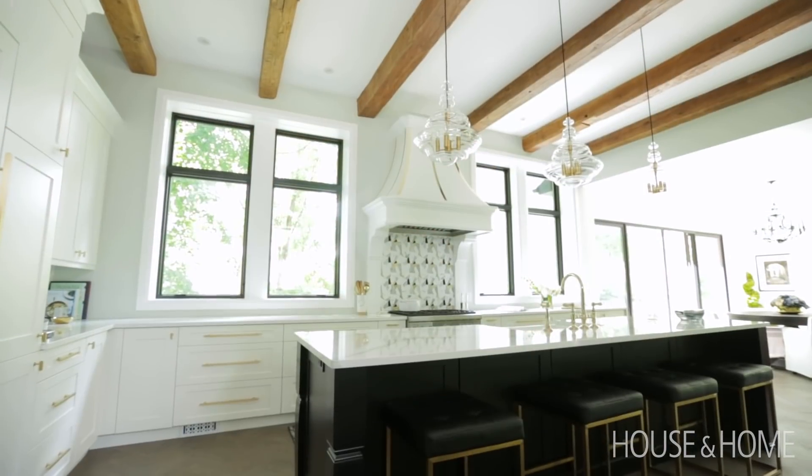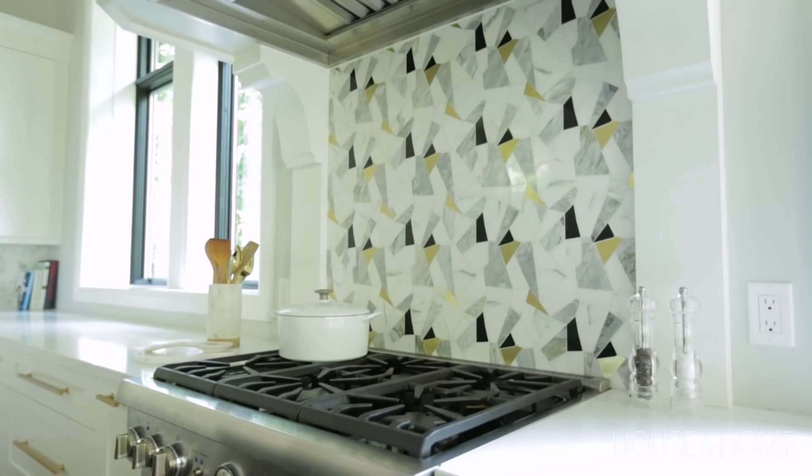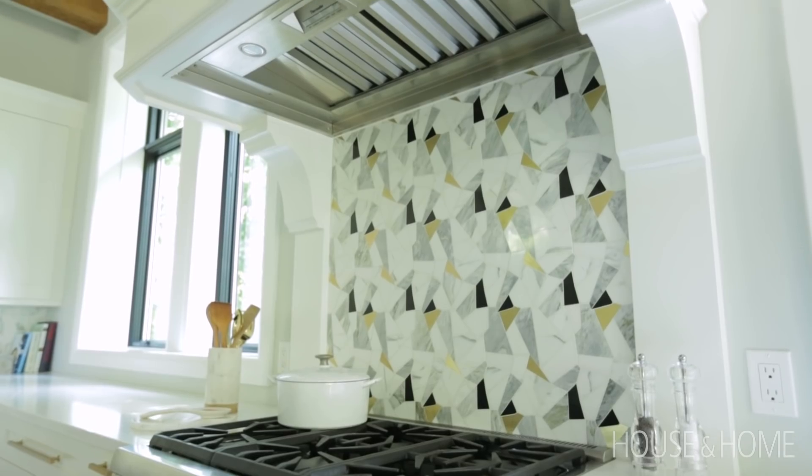Because we have such beautiful windows that frame the view in the backyard, we didn't want to overkill it with backsplash everywhere. So what we did was underneath our hood over top of the stove, we had a beautiful custom-design white, black, and gold marble backsplash created for that area.